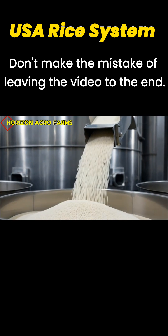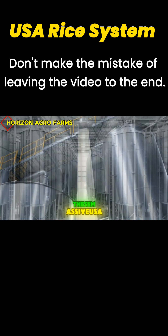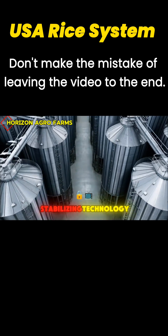From the polishing line, clean white rice flows like snow into tall stainless steel silos built for climate-controlled storage. These massive USA silos hold millions of grains, protected by advanced humidity-stabilizing technology.